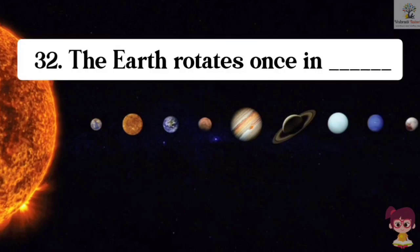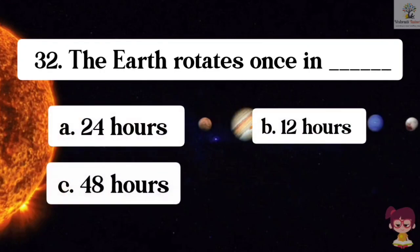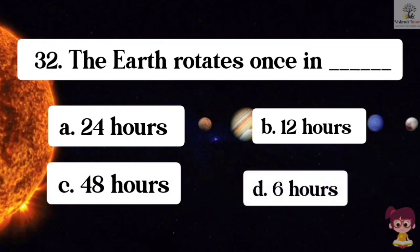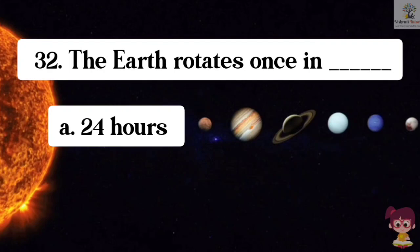Question number 32. The Earth rotates once in how long? Options: A. 24 hours, B. 12 hours, C. 48 hours, D. 6 hours. The correct answer is A. 24 hours. The Earth rotates once in 24 hours.